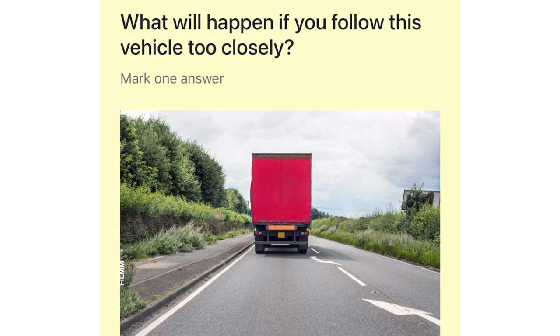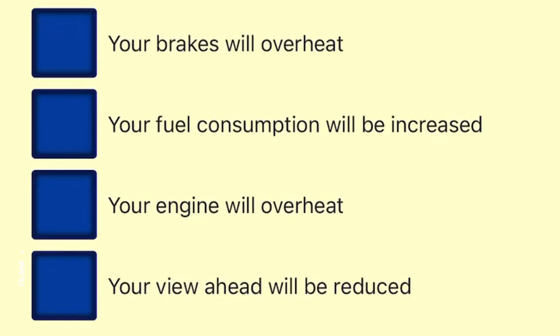What will happen if you follow this vehicle too closely? Your brakes will overheat. Your fuel consumption will be increased. Your engine will overheat. Your view ahead will be reduced.